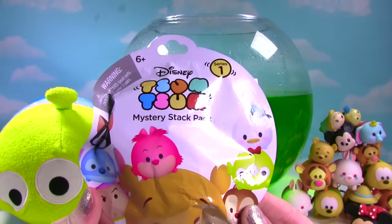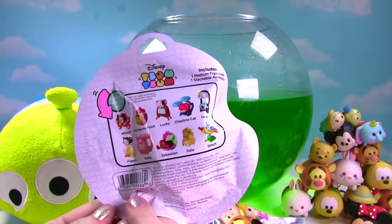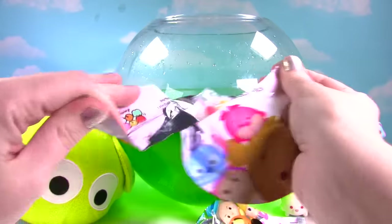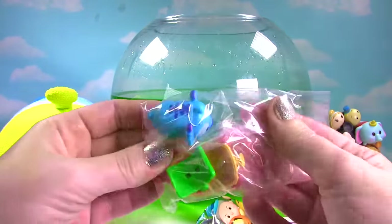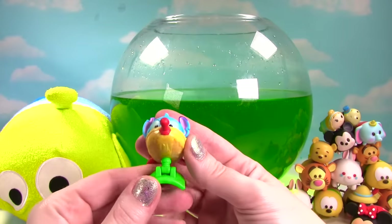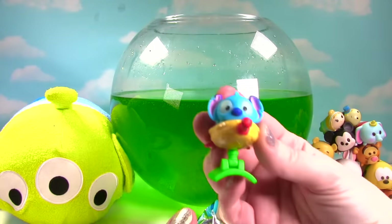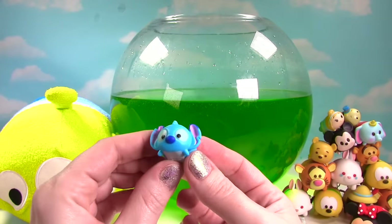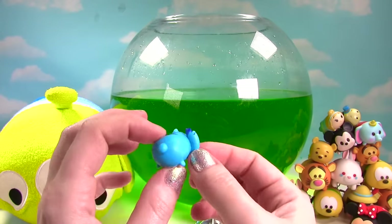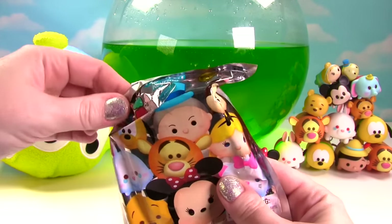Time to see who's in our Tsum Tsum mystery stack pack. Look at all the awesome ones you can get. It looks like we got — it's another Stitch! Look at this adorable little Stitch. He's going to take off in the sky! Stitch, come back here. Let us take a look at you. Here's little Stitch looking super duper adorable with his little Stitch ears.